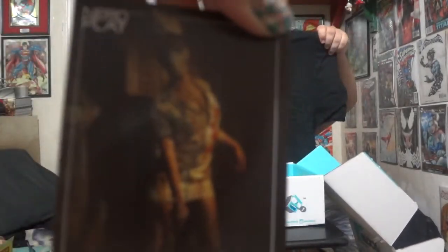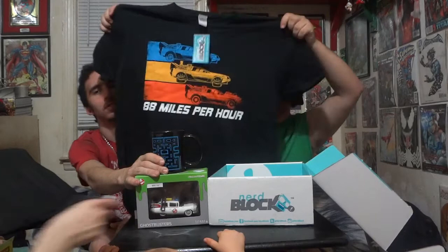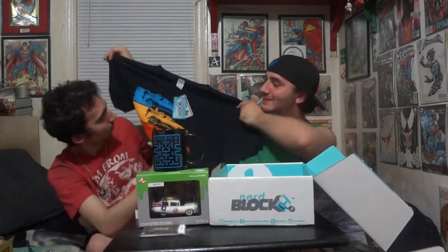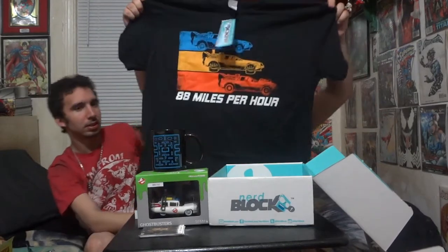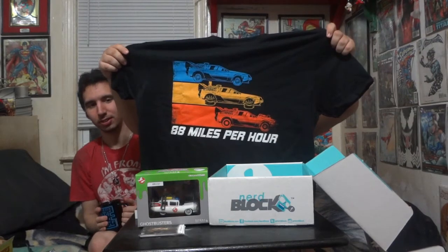Next and finally — oh, actually there's more. Back to the Future! The three different DeLoreans. This is awesome. There's a mug in the way — move the mug, Mike. Now move the tag, Chris. There we go. That is an awesome shirt. So this is the rundown: we got the shirt, the book, the mug, and the cards along with the awesome Nerd Block certified exclusive Ecto-1.